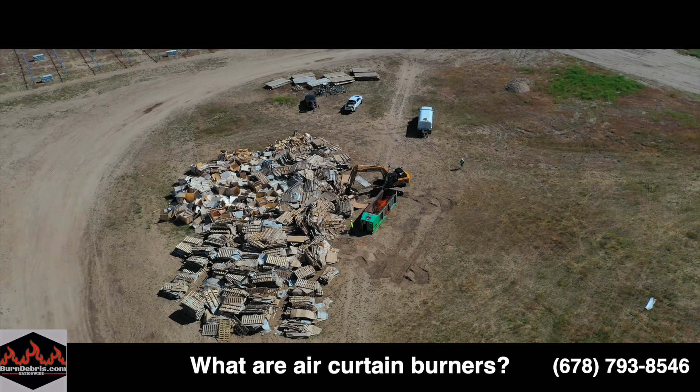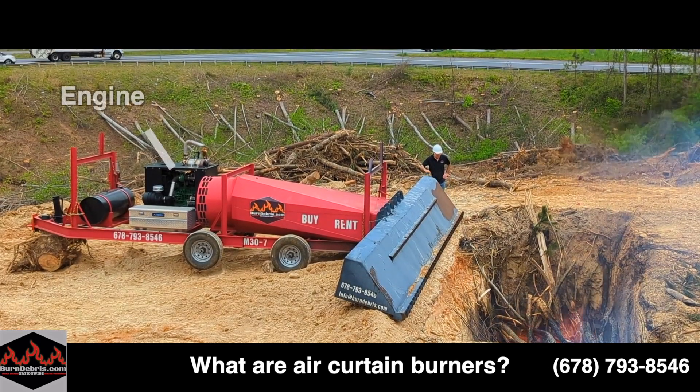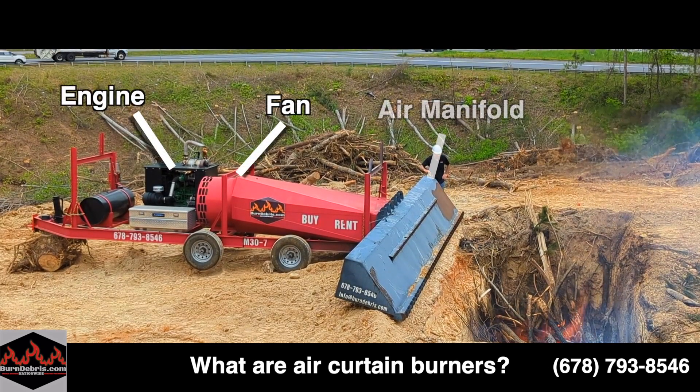All of these names actually refer to the same thing: a machine that has an engine, a fan, and a long tube called a manifold. These machines force air out of a narrow opening in the manifold at high speeds, and this creates a curtain of air that covers over and then circulates through the fire.